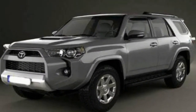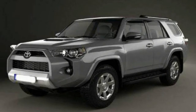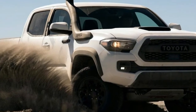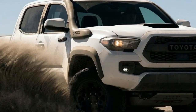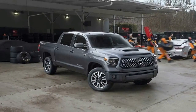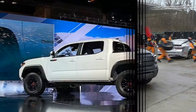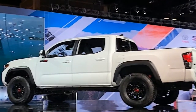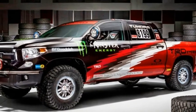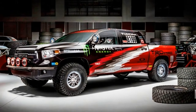The TRD Pro trim is only available on three select Toyota models, including the Tacoma, Tundra, and 4Runner. At the show, Toyota showcased all the 2019 Tundra TRD Pro's new features and engineering updates, including a sneak peek at the model's improved performance. Perhaps some of the most significant additions for 2019 are the suspension updates and new Fox shocks.